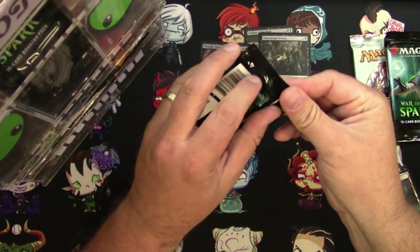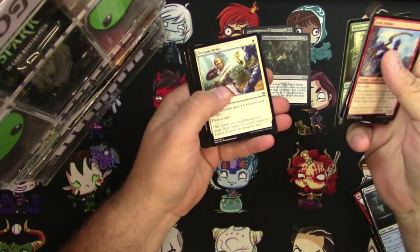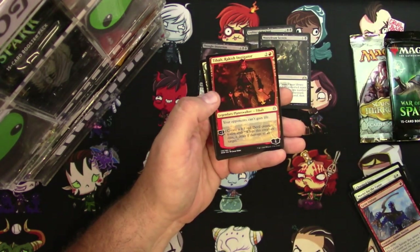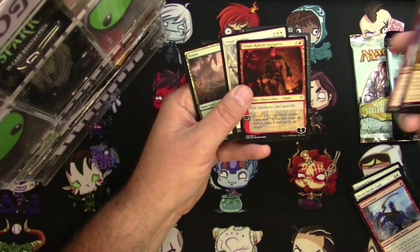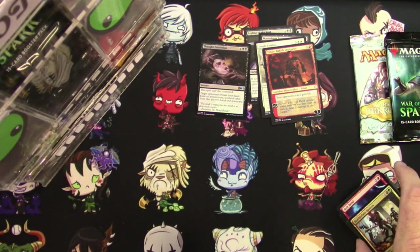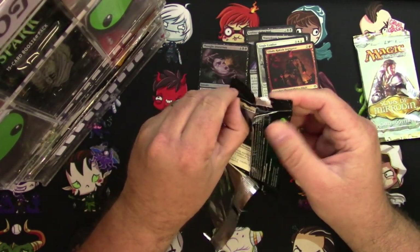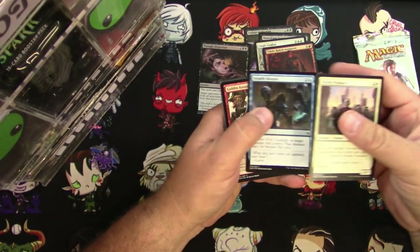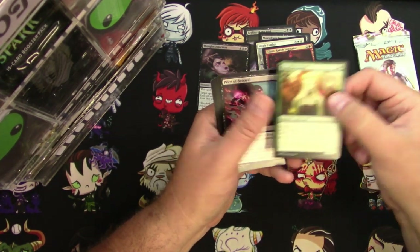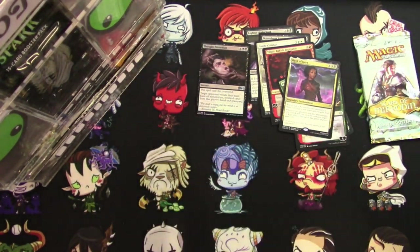War of the Spark. I hope everyone's having a great day — I know I am. We got Tibalt Rakish Instigator, Bolt Bend, and Single Combat. Tibalt's not the best but I'm going to give him to you anyway — he is a Planeswalker. Still figuring this whole thing out, so bear with me. I'm just hoping to have some fun and give back some rewards. Another War of the Spark: Paradise Druid is a pretty good card, I'll give you that. And an Oath of Kaya — definitely a useful card — you're getting that too.